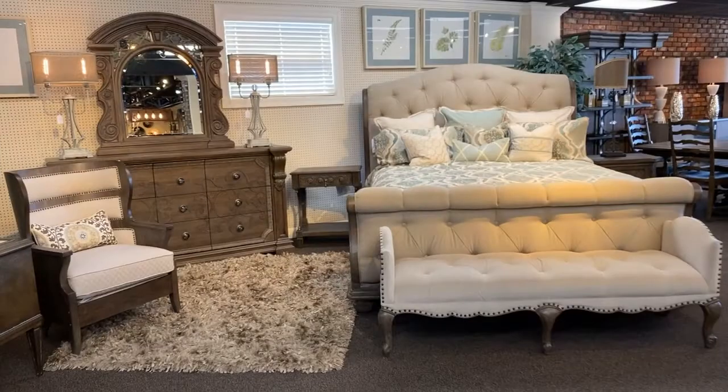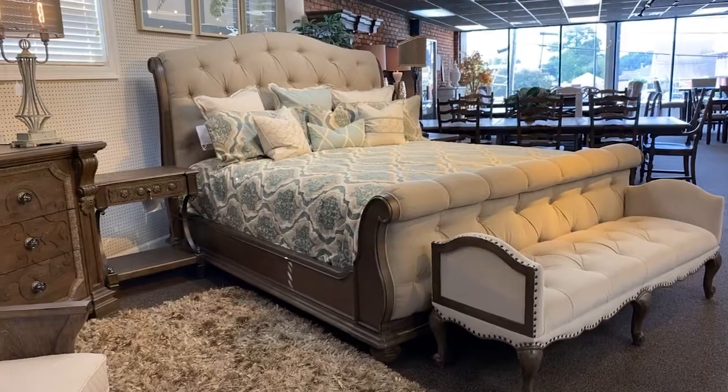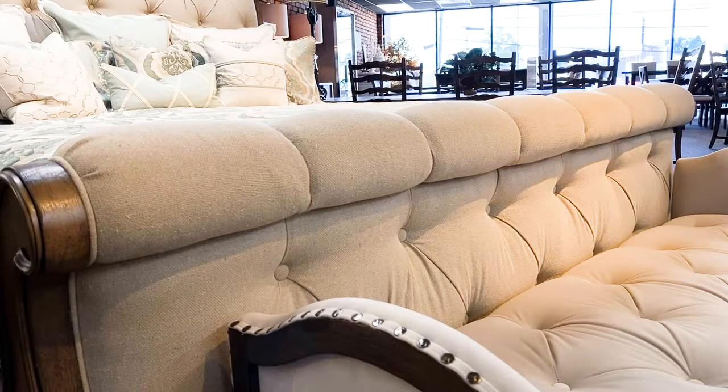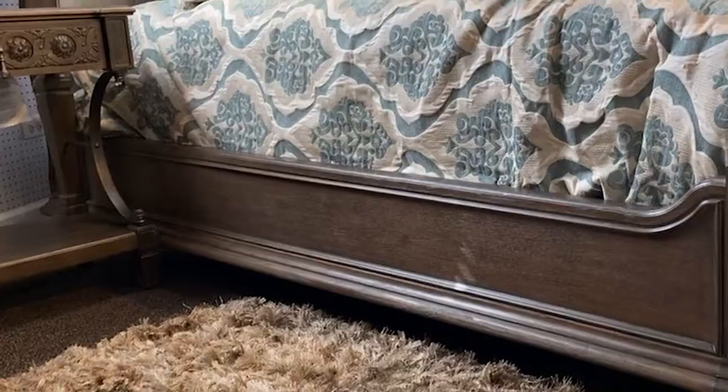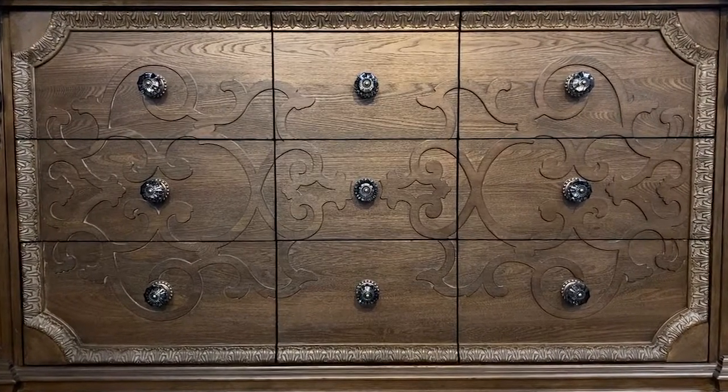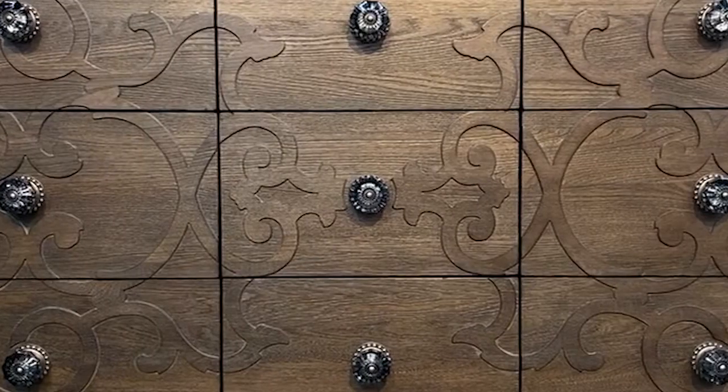For the bedroom, this bed is a great choice — it has all the best features of traditional design, with the rolled footboard, the button tufted camelback headboard, and carved wood accents. The dresser is stunning with its ornate carved front and glass knob hardware.